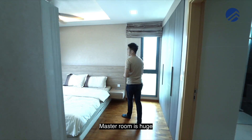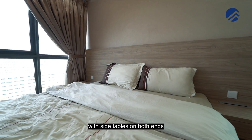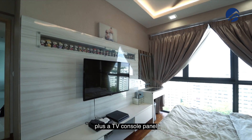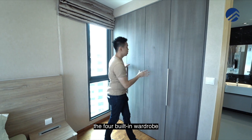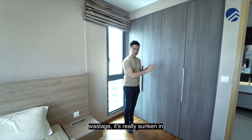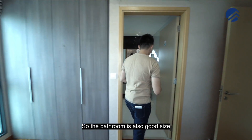The master room is huge — there's a king bed with side tables on both ends, and you can still fit in a dressing table plus a TV console panel. What I really love about Esparina is that the four built-in wardrobes in the master room are flush in line with the wall, so they don't jut out and waste additional space — they're sunken in and flush against the wall.